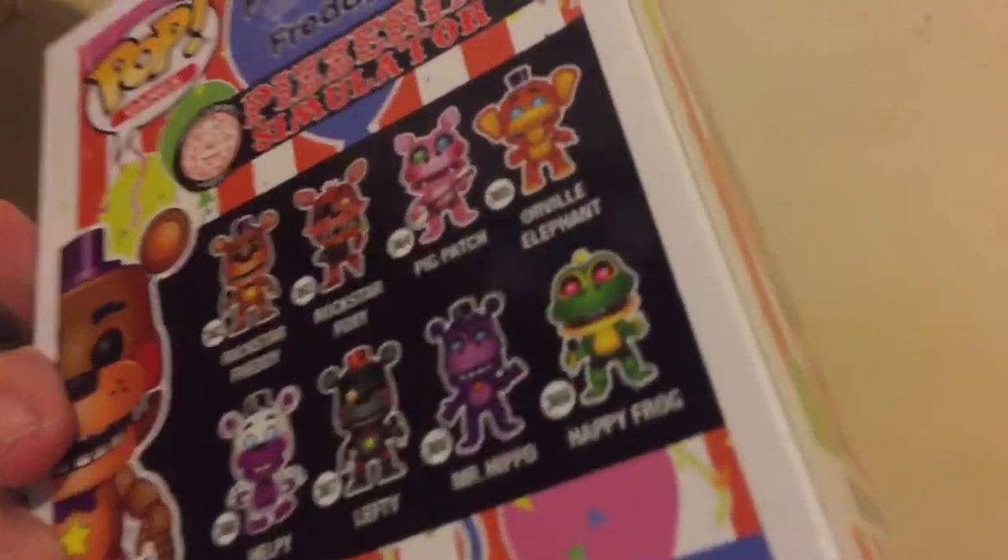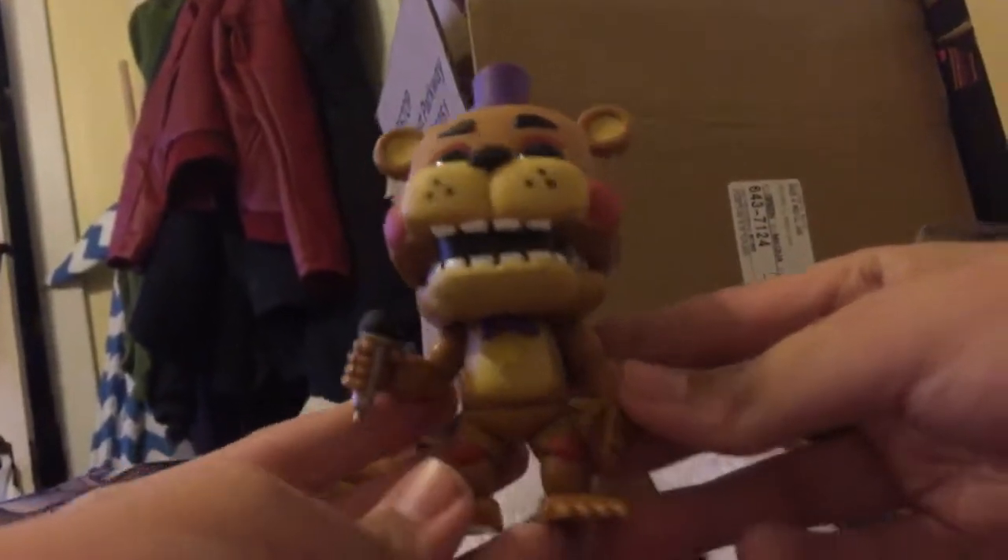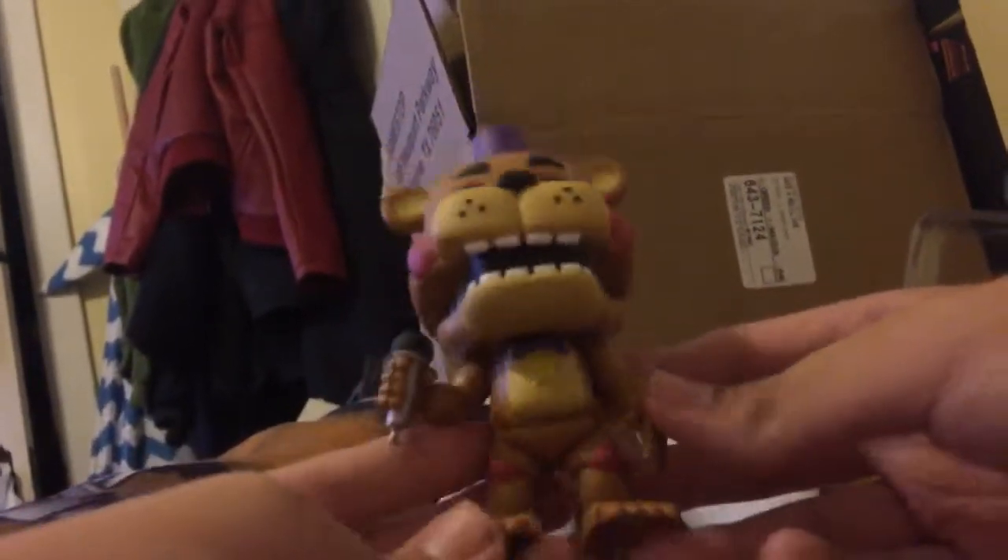Yes! I got the — let's see — this is the Rockstar Freddy Pop, the official Funko Pop from the Pizzeria Simulator series. I am hyped right now, oh my god! This is Rockstar Freddy, he looks really awesome. I love the detail on him and the paint is awesome — I literally love his body so much.